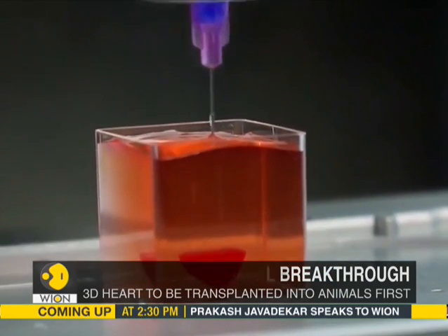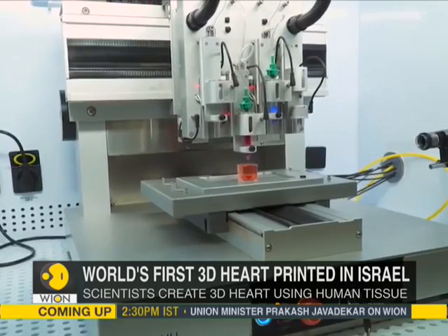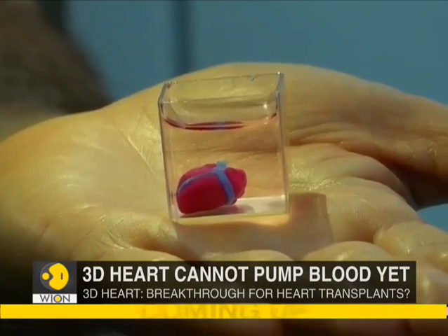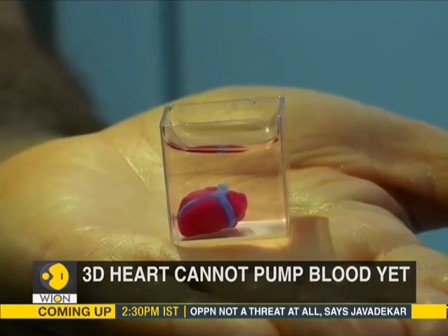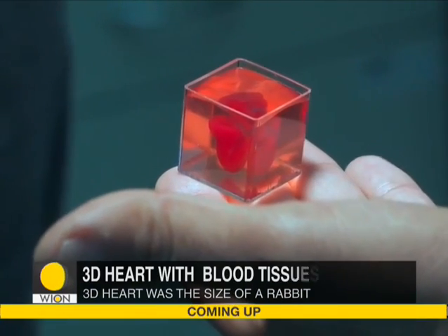The aim for the moment for scientists is to transplant these 3D hearts into animal models in about a year. In its statement announcing the research, the team said that a biopsy of fatty tissue was taken from patients and used in the development of the ink for the 3D print.